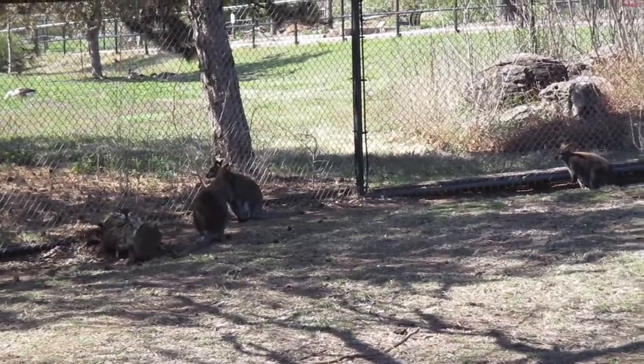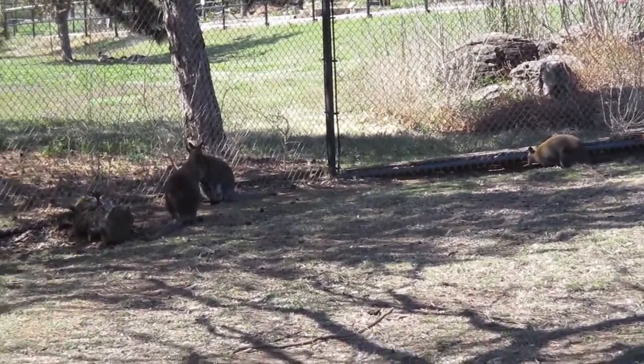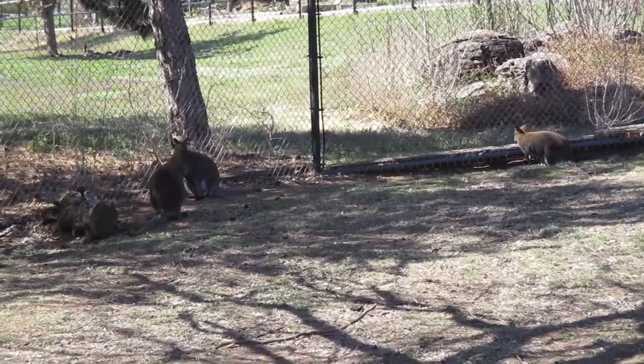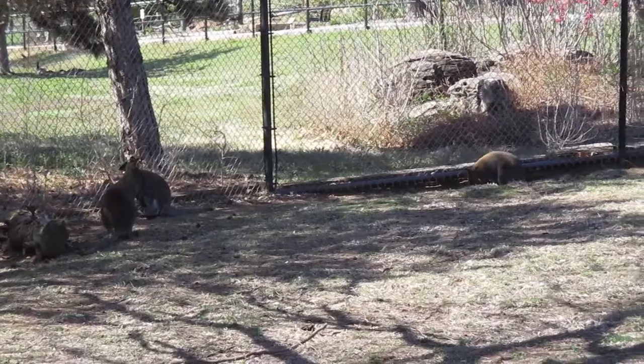They're typically self-sufficient by about 10 to 12 months. By the time you see them out on the ground, they're between 7 and 12 months old, so they spend a lot of time in that pouch.